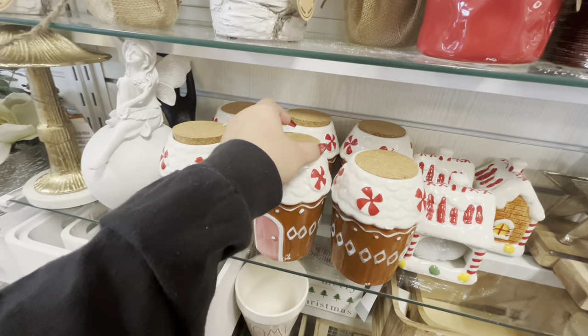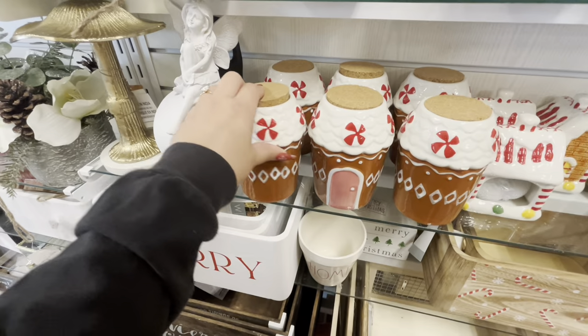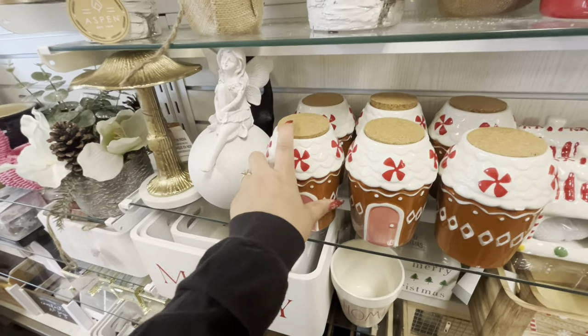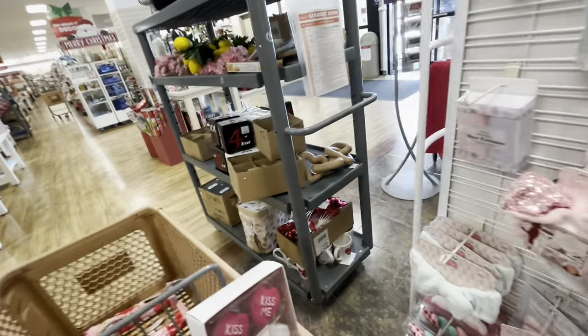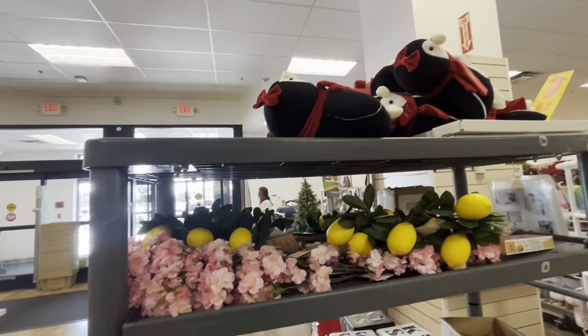And then look, they have this gingerbread — what is it, a candle? No, it's just a canister. I thought it was a candle but look, it's new, friends. Wow, it's unbelievable. $8, amazing. And they're offloading this tank right now — it has Valentine stuff. They're putting this stuff at checkout, or some of it.